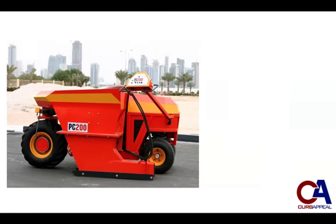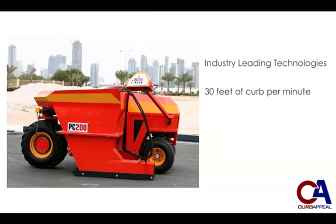The Curb Appeal International Pro-Curb Machines are the most technologically advanced slip-form pavers on the planet. Our patented features keep labor and material costs to a minimum, while boasting production results on par with machines 5 times as big and 10 times as expensive. Our machines can pour 30 feet of concrete curb a minute under the toughest of real-world conditions.